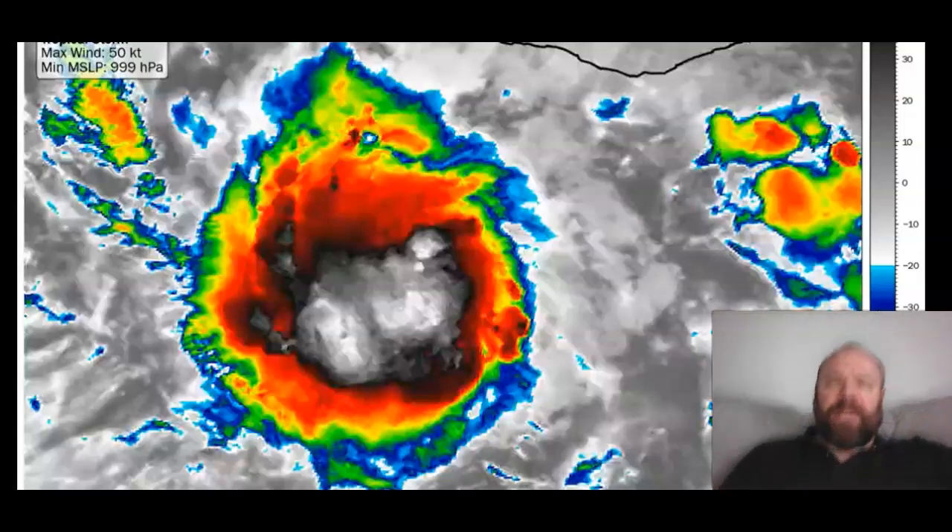A very good afternoon and thanks for clicking on to the 65th edition of the Global Weather and Climate Report.